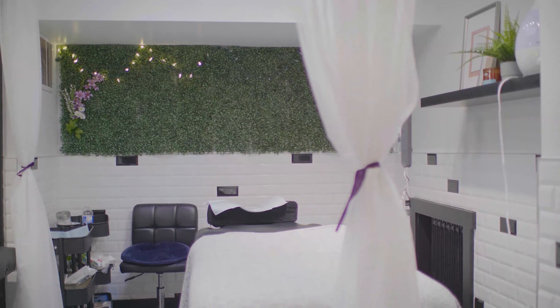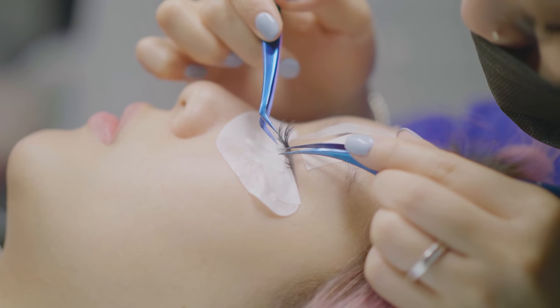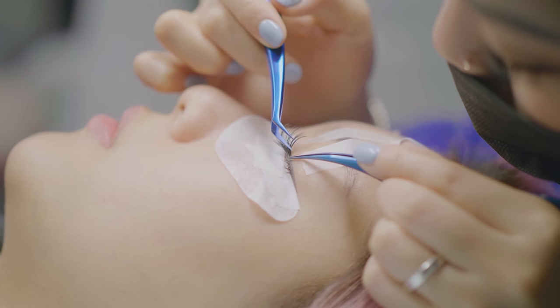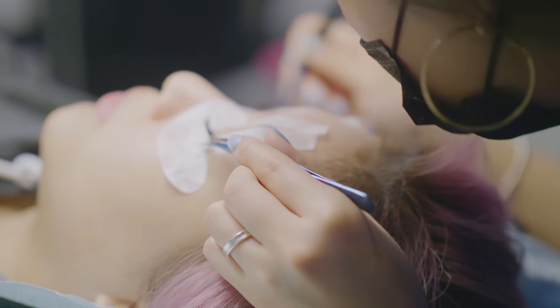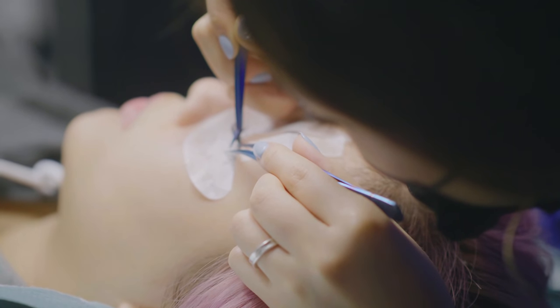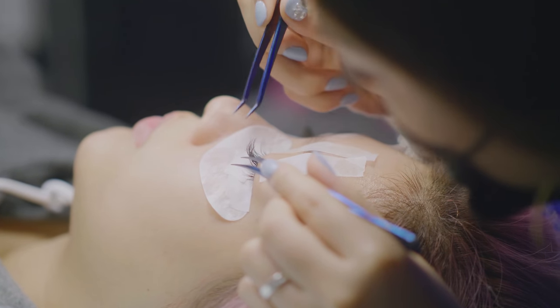After you get your eyelashes extended, you're not supposed to get water on them for 24 to 48 hours. This is the time where the glue will have time to cure. If you get water on them, it's going to disrupt the curing process and your lashes will fall out sooner or they won't last as long.